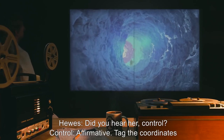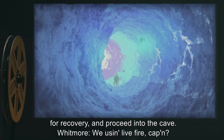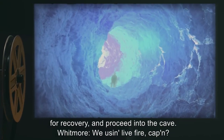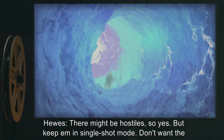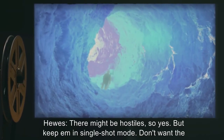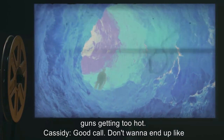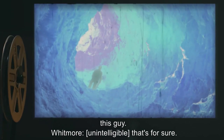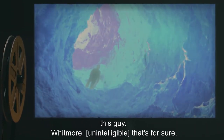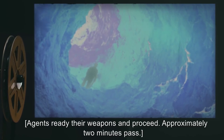Hughes: Did you hear her, Control? Control: Affirmative. Tag the coordinates for recovery and proceed into the cave. Whitmore: We using live fire, Captain? Hughes: There might be hostiles, so yes, but keep it in single shot mode. Don't want the guns getting too hot. Cassidy: Good call. Don't want to end up like this guy. [Agents ready their weapons and proceed. Approximately two minutes pass.]